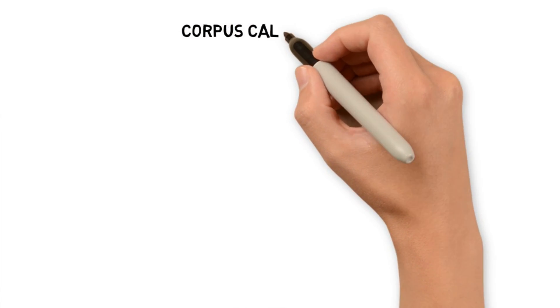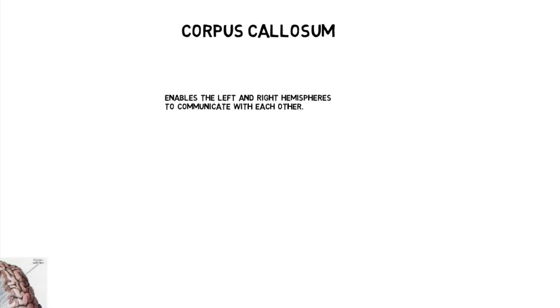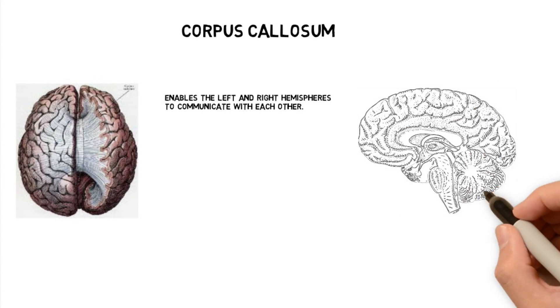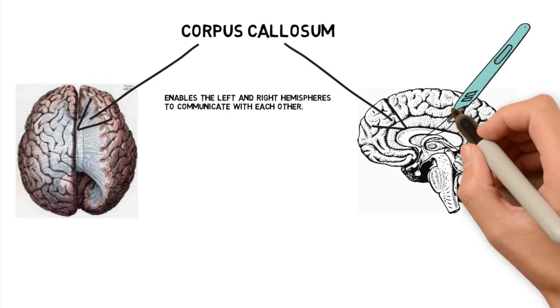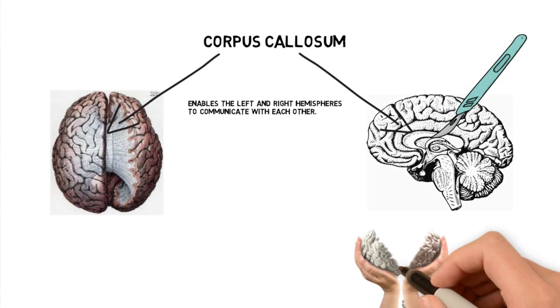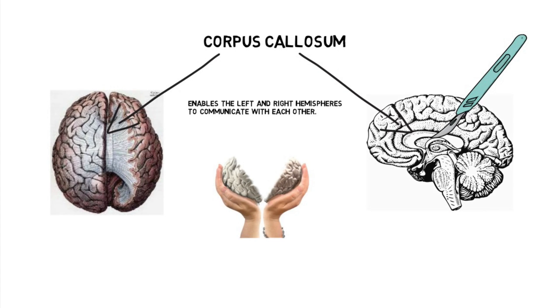Connecting the two hemispheres is a band of fibers called the corpus callosum. The corpus callosum enables the right and left hemisphere to communicate with each other. There are rare cases where surgeons will remove the corpus callosum, usually in epileptic patients to help with their seizures. These patients are called split-brain patients, and it's kind of like having two brains inside of one head.